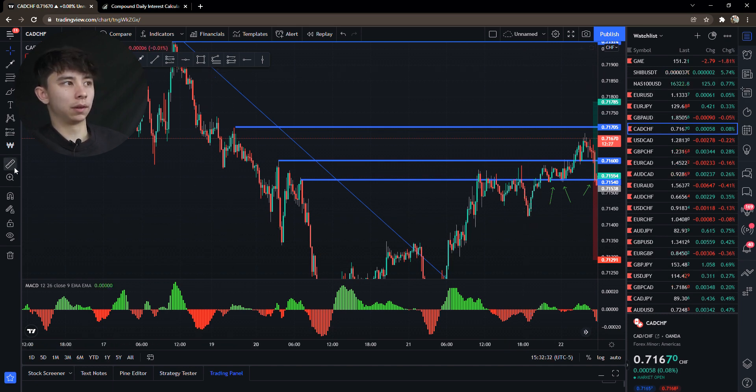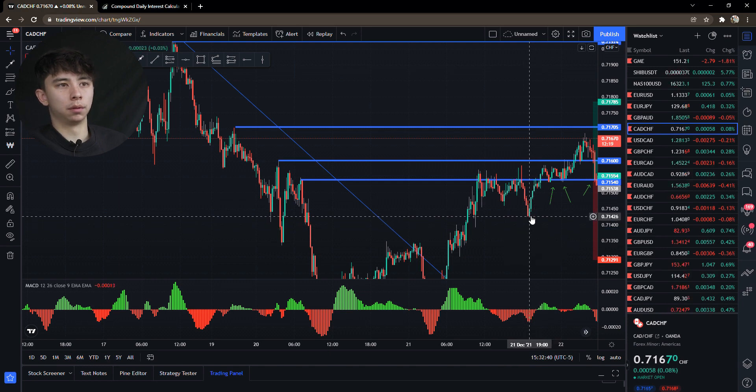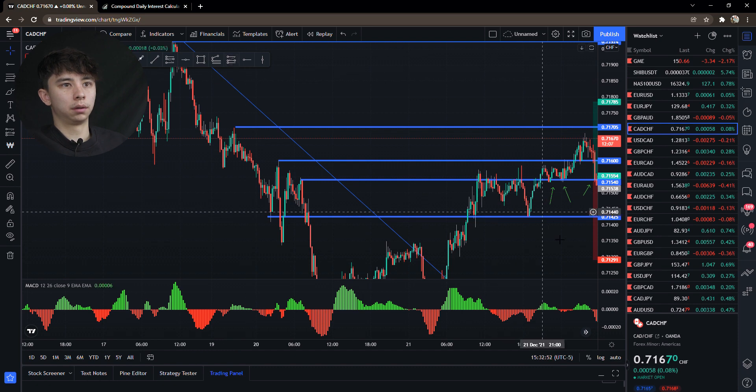A lot of people like to say place it five pips or whatever below the support. Most people see this as a support and think they'll be safe if they place their stop loss a little bit below — so they place their stop loss right there.